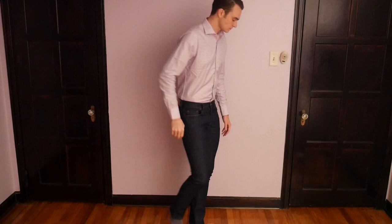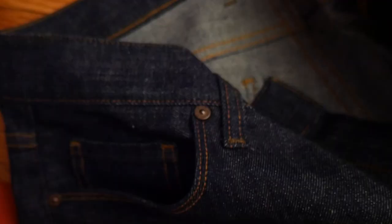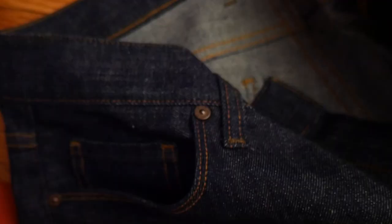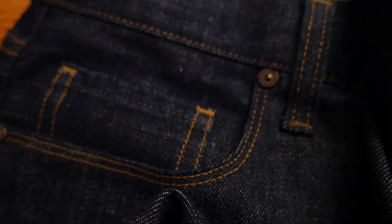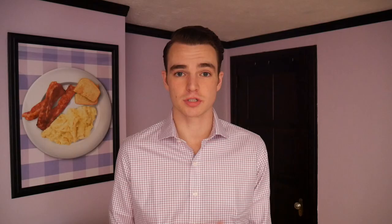This is also going to be a test of fit consistency. These are the 31x34 slim, which is my typical size, and they fit perfectly in the waist and go right down to my ankle — not too far, not too short. They feel a little snug right now. These are the slim, not the skinny. I try to have something I can wear to the office and any other type of meeting without looking like too much of a hipster.